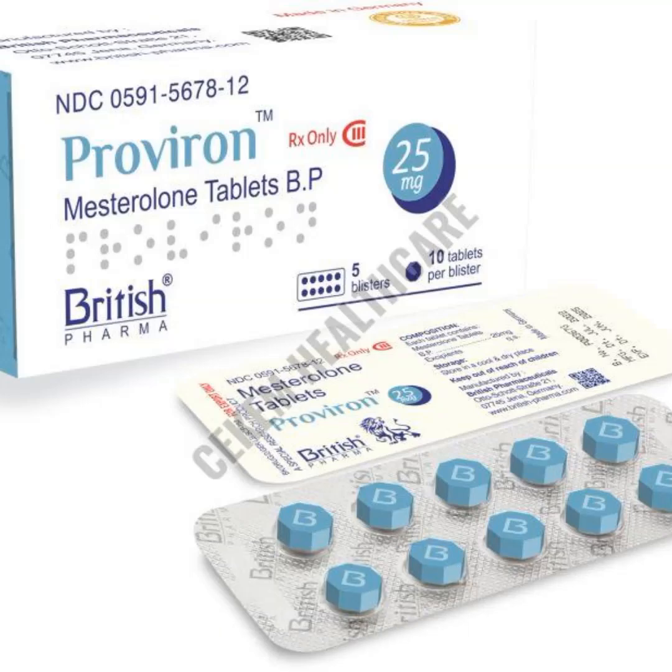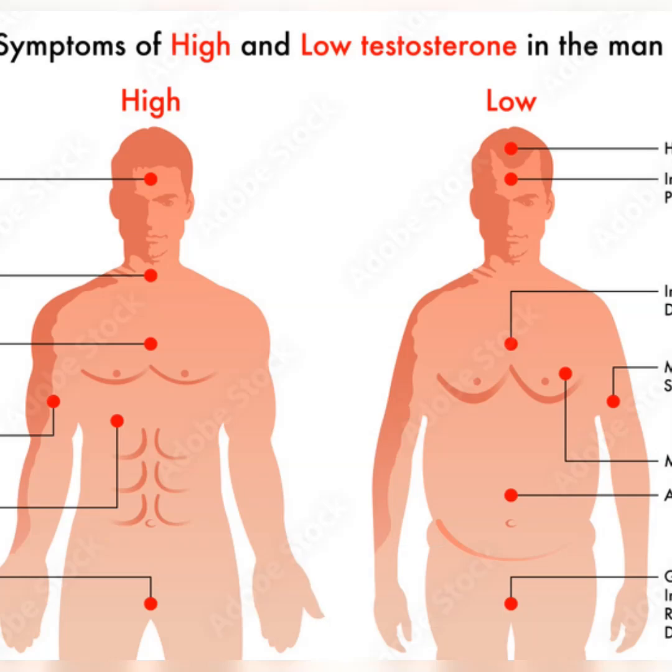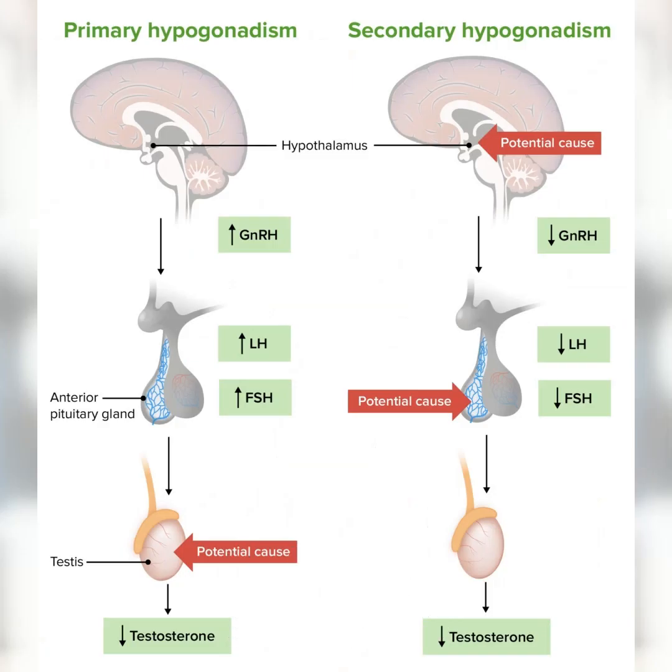I just learned about this super interesting compound called Mesterolone, also known by its brand name Proviron. It's not your typical steroid, and it's got some pretty unique tricks up its sleeve.